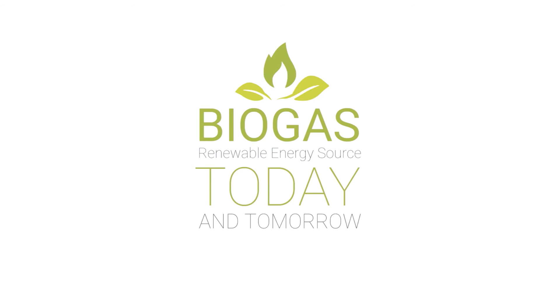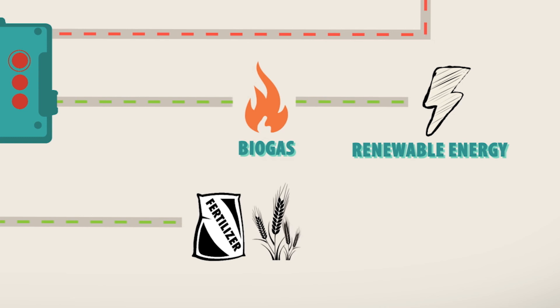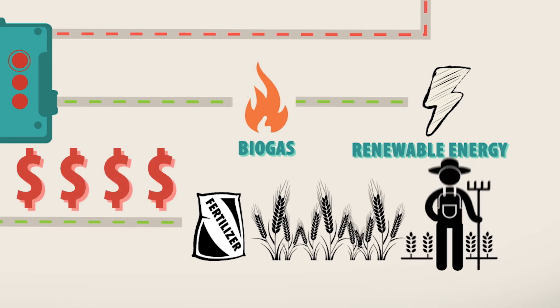Waste disposal is a major expense source for the paper industry. Epicellulize XT turns this expense into profit by converting waste to valuable resources. Therefore, a new era is opening up for the paper industry.